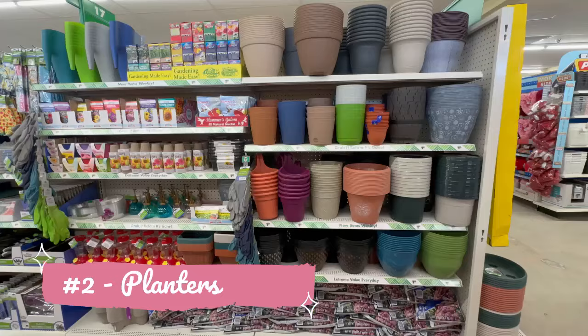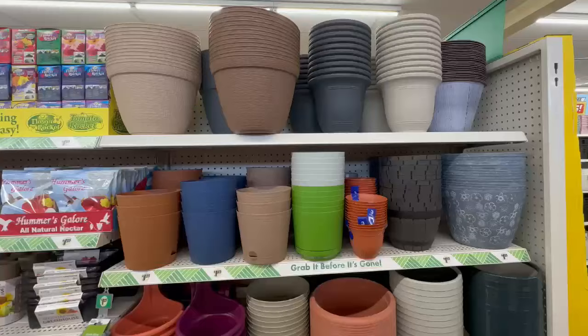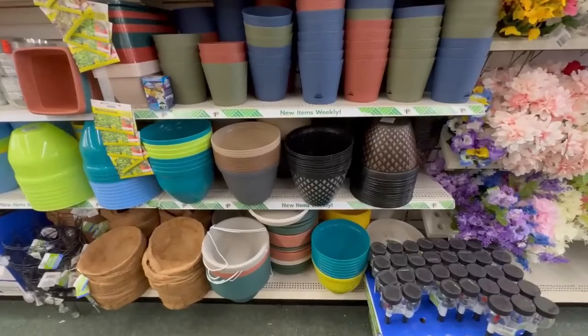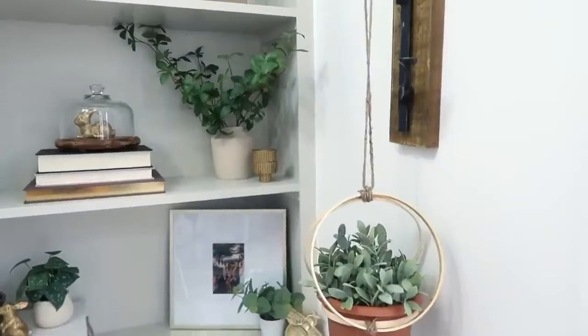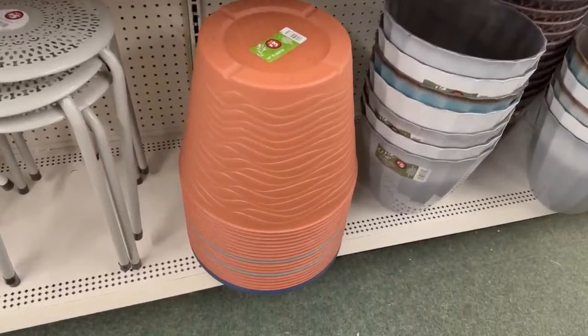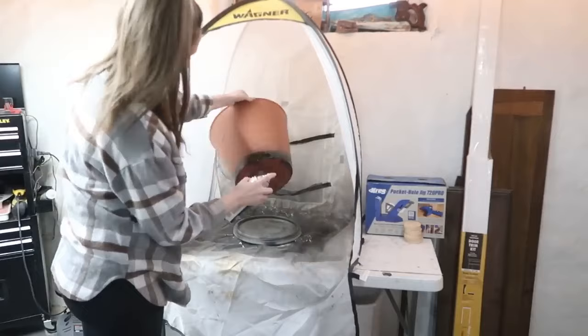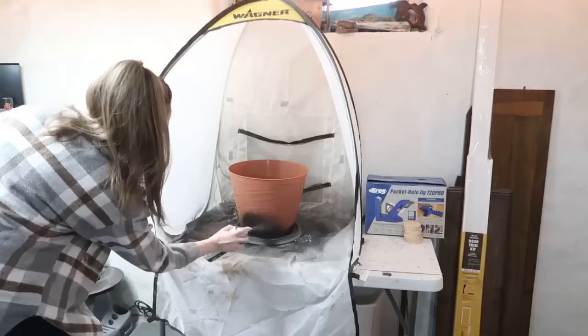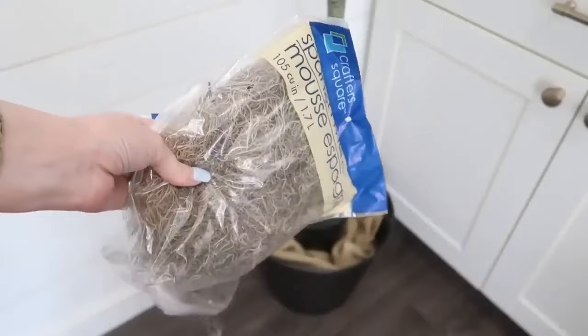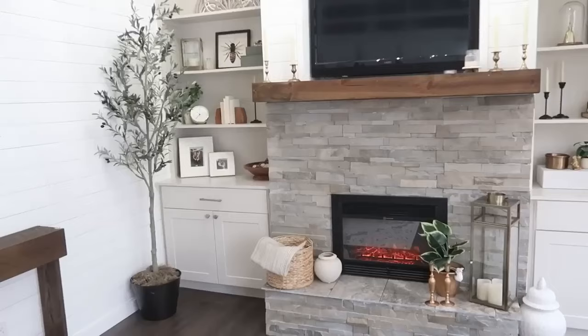Planters are the next item I absolutely always buy from Dollar Tree — no surprise to anybody, as I do lots of different crafting with them and have several videos linked below. You can find bigger planters in the Dollar Tree Plus section for $3 or $5, which is still extremely affordable versus a department or hardware store. They're perfect for spray painting to make them look more like metal versus plastic, and then using them for the really popular tall trees you see in home decor right now.